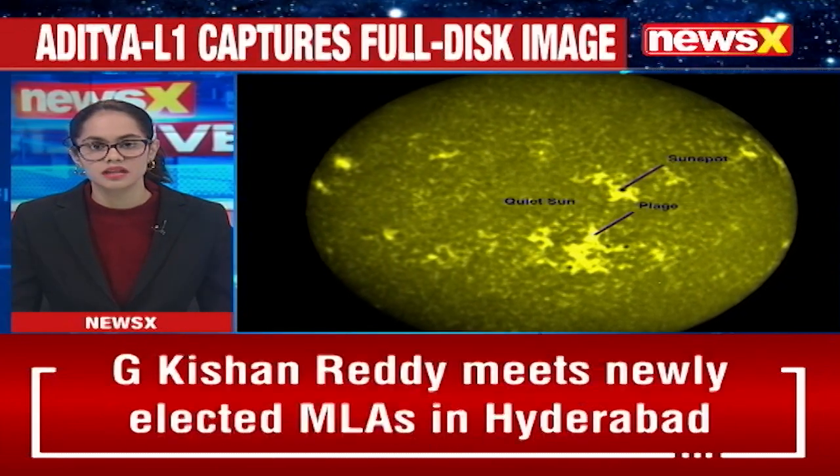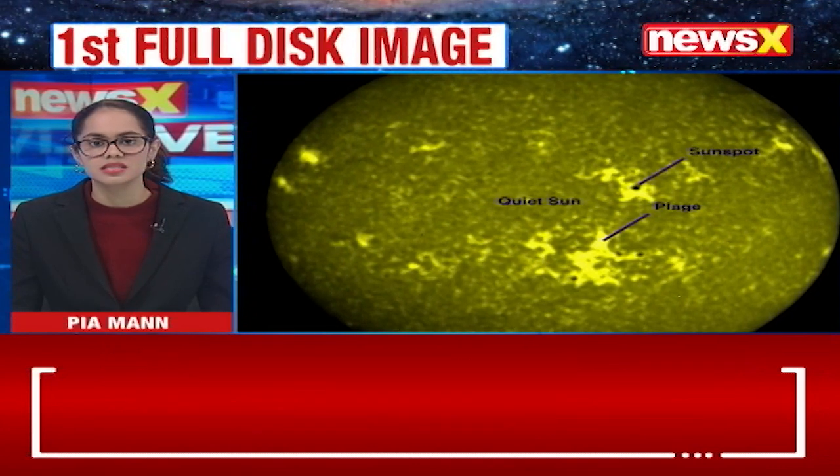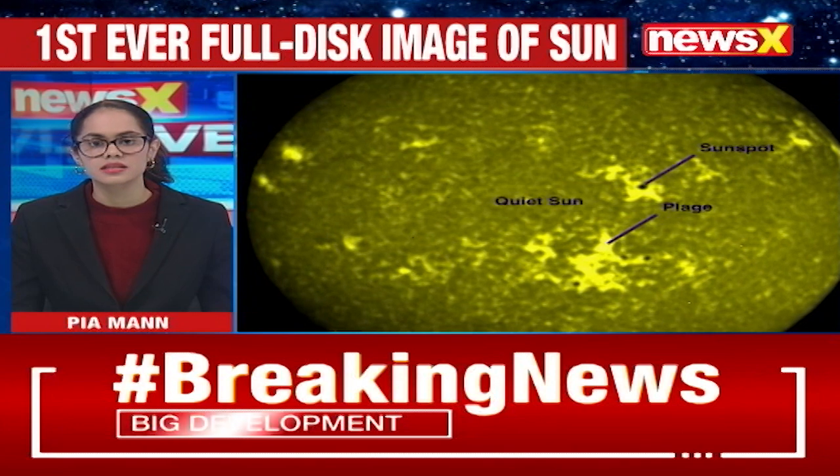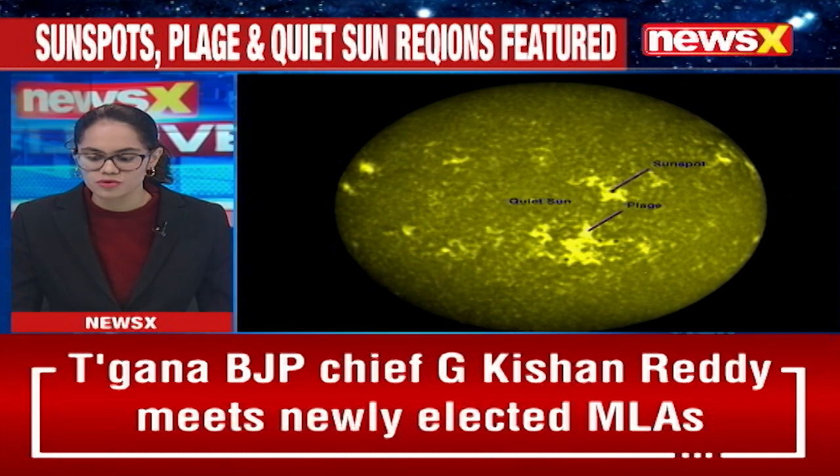The image has captured sunspots, plage and quiet sun regions, and have provided scientists with pioneering insights into the intricate details of the sun's photosphere as well as its chromosphere.